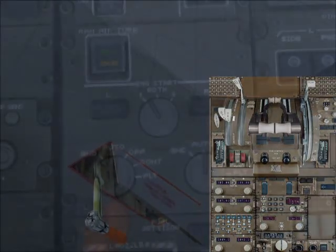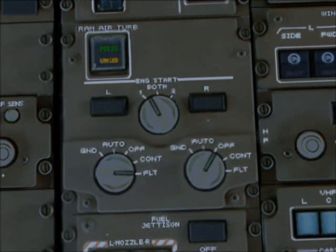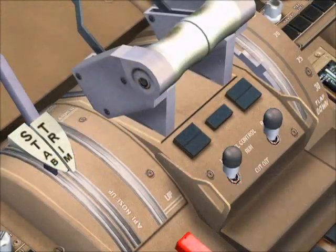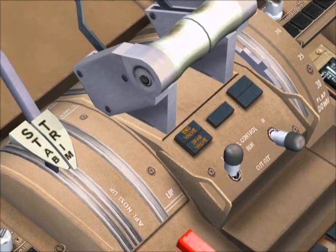Once it gets up to speed you can perform the emergency procedures: engine start selectors to flight, both switches. Reach up and turn the auto throttle arm switch to off. Fuel start cutoff selectors off, and then back on.